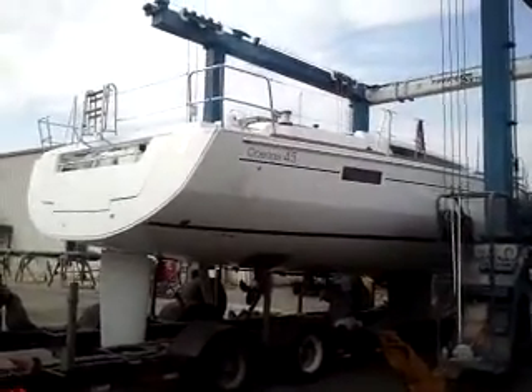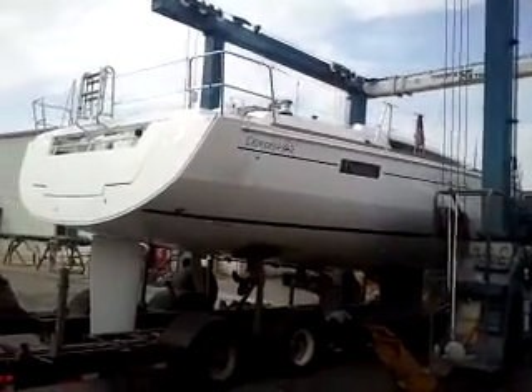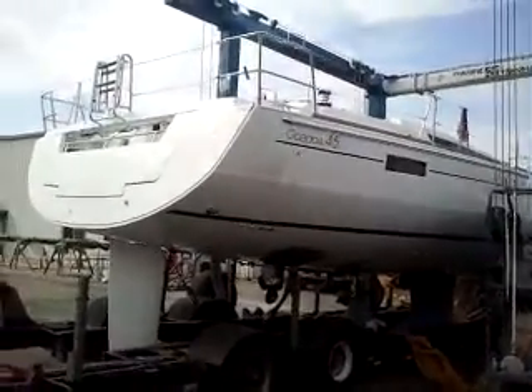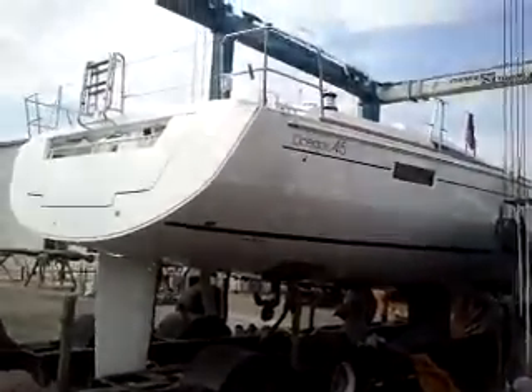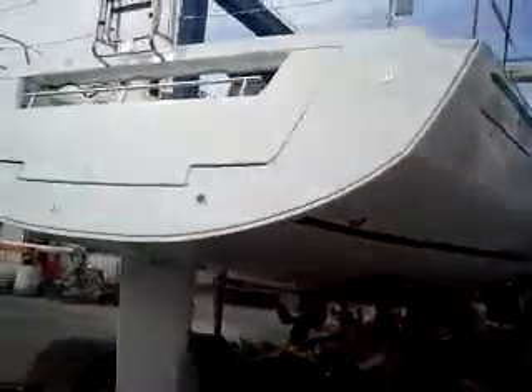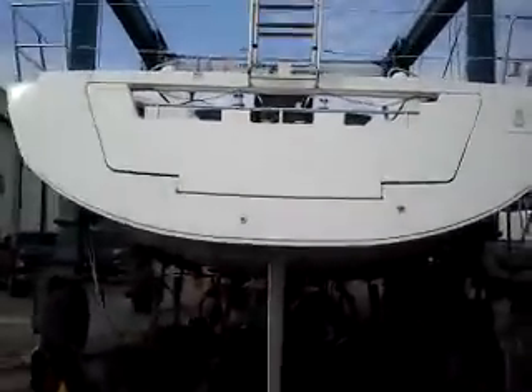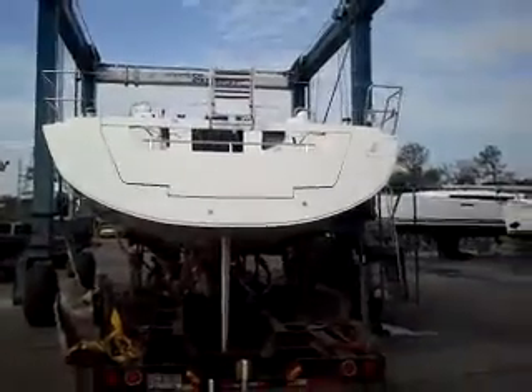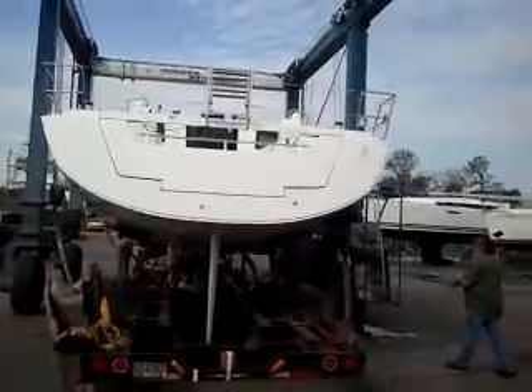First of the new series, Beneteau Oceanus 45, just arrived in Keemlin. This is hull number 14, new design. That's an electric drop-down swim platform, which we'll be sending you some demonstrations on later. Look at the beam on that boat — it's 14-9.